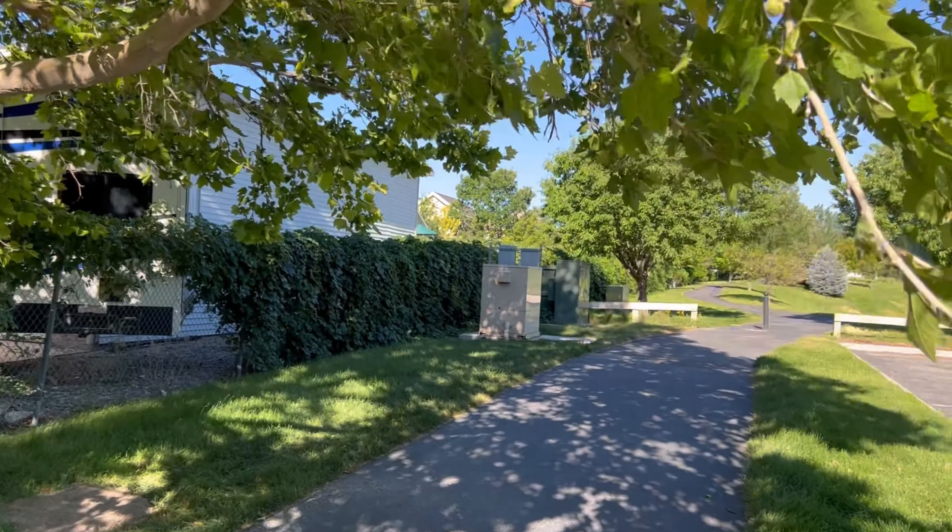There's a basketball hoop here, and there are two tennis courts. We used to come and play tennis here a lot over the last few years. People also play pickleball here.